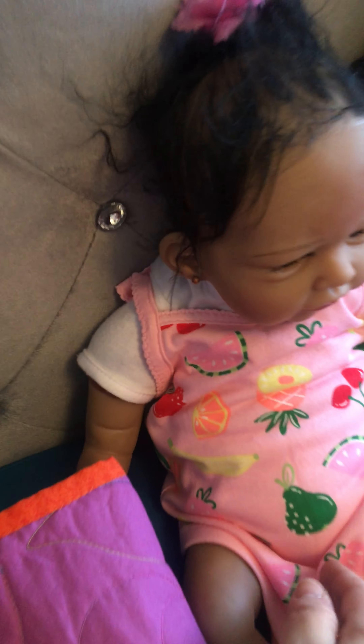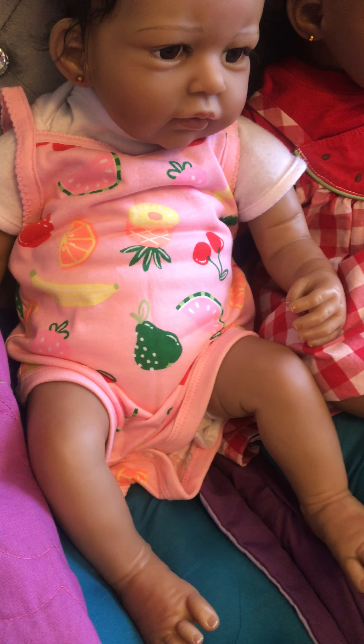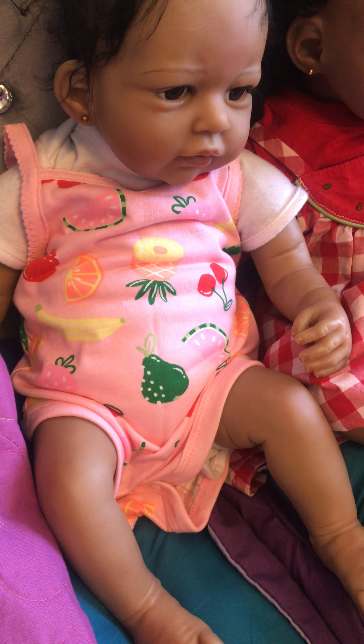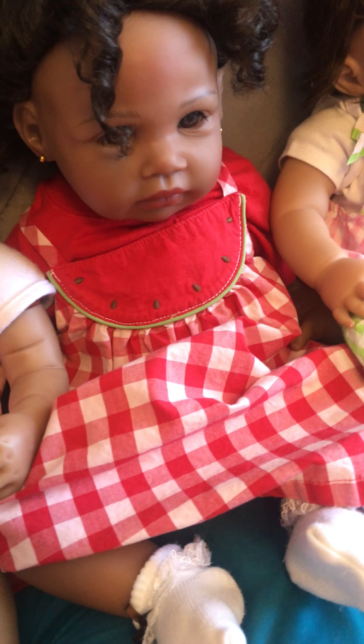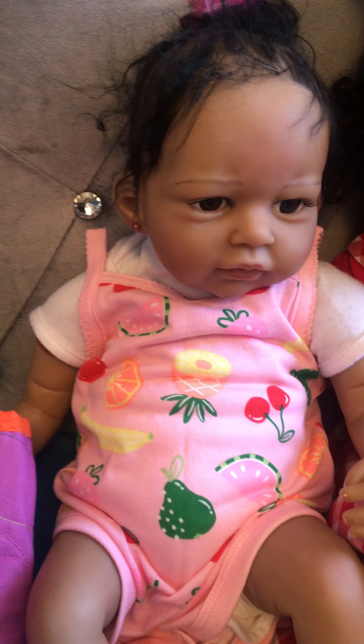And then Delaney's kind of representing the whole fruit group here — she's got all kinds of fruit. Sorry, I did not do her hair. But her onesie has pineapples, cherries, watermelon, and possibly lemons but I don't see them at the moment.